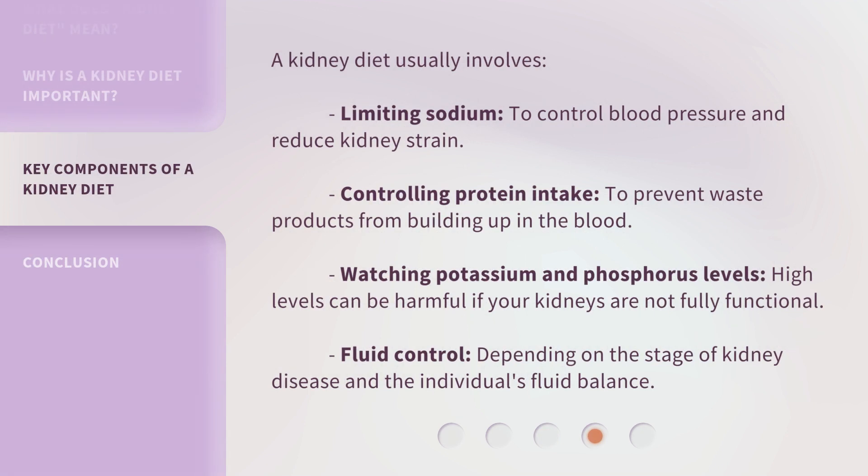A kidney diet usually involves: limiting sodium to control blood pressure and reduce kidney strain; controlling protein intake to prevent waste products from building up in the blood; watching potassium and phosphorus levels, as high levels can be harmful if your kidneys are not fully functional; and fluid control, depending on the stage of kidney disease and the individual's fluid balance.